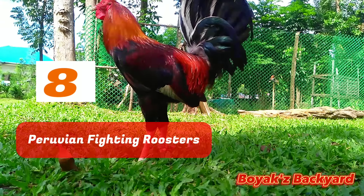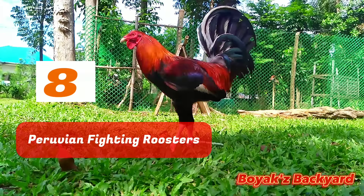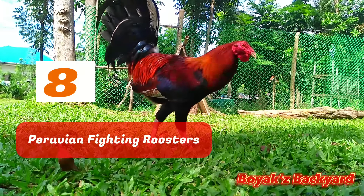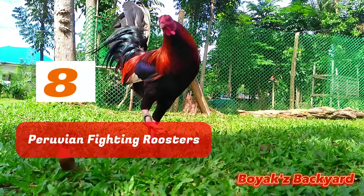Peruvian Fighting Roosters: The Peruvian Gamefowl is a highly sought-after rooster and is known as one of the most expensive breeds in the world. This breed, developed in Peru, is one of the oldest fighting chickens in history and is thought to have the perfect bloodline. Few roosters can hold their own against a Peruvian opponent.